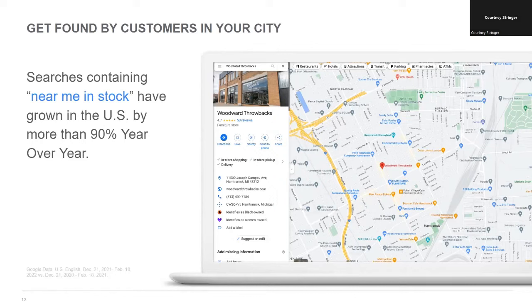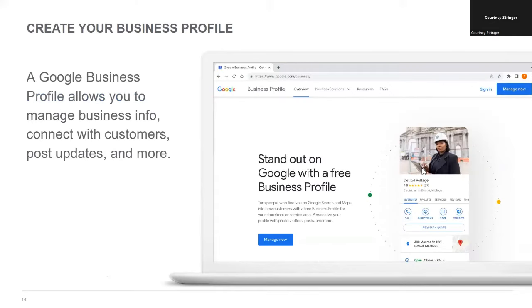The Business Profile gives shoppers the information needed to take a further step in their shopping journeys. As Bo from Woodward Throwbacks noted, they've been amazed by the number of visits their site gets through their Business Profile. Google search data reflects this trend — searches containing the words 'near me' and 'stock' have grown in the US by more than 90% year over year. As a business owner, you can use a Google Business Profile to connect with those potential customers, and remember, it's a free service. Google Business Profiles are available for businesses with a physical location open to customers, as well as service-area businesses like plumbers, lawn maintenance, and HVAC.